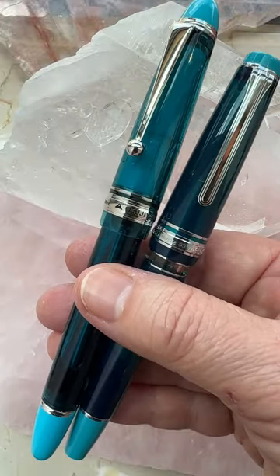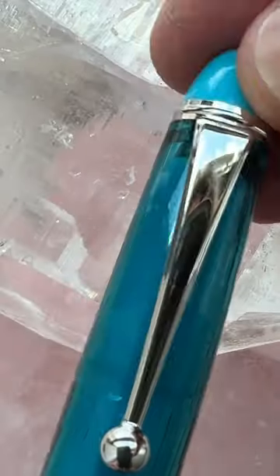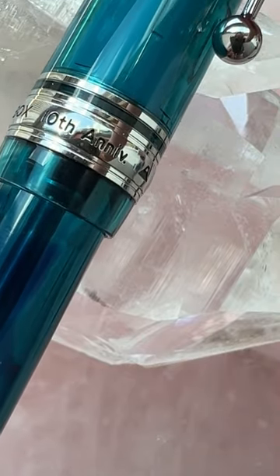These two guys are the Bungu Box Fujiyama Blues Brothers. The first one is a Pilot 823 and was their 10-year anniversary pen. It is now sold out.